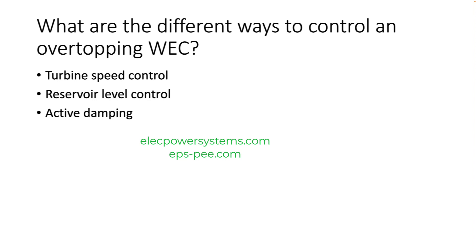Reservoir level control: this method involves controlling the level of water in the reservoir by adjusting the flow of water through the turbine. This can be done manually or automatically. Active damping: this method involves using actuators to apply force to the WEC structure in order to dampen the motion of the waves. This can also be done manually or automatically.